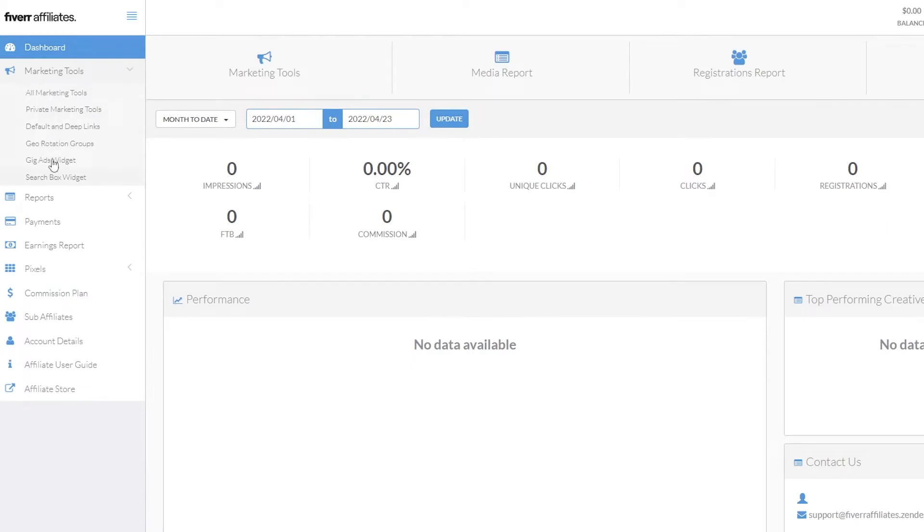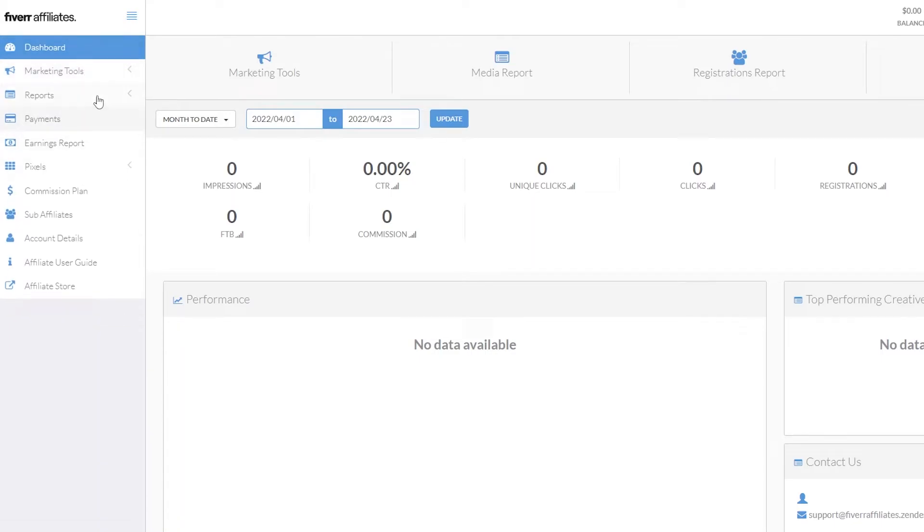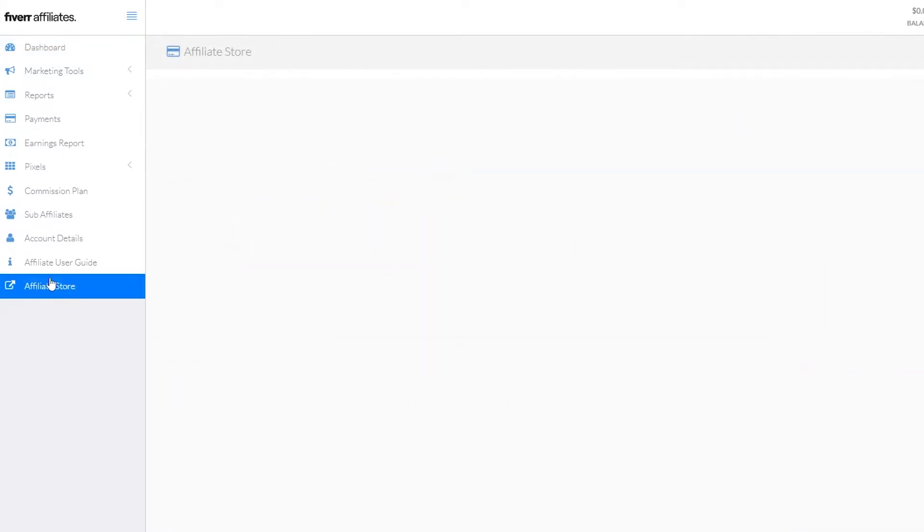In marketing tools you'll get all the marketing tools available, like gig ad widgets and search box widgets. Under reports you get your performance reports. In pixels you get pixel details that you can add to other websites to track visitors, get more affiliates, and earn more commission.